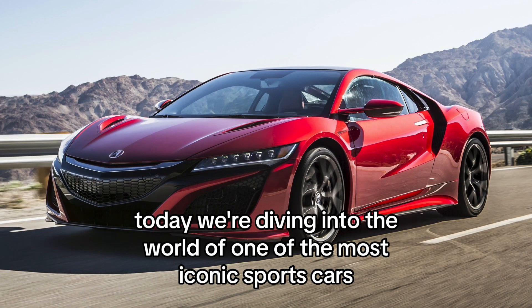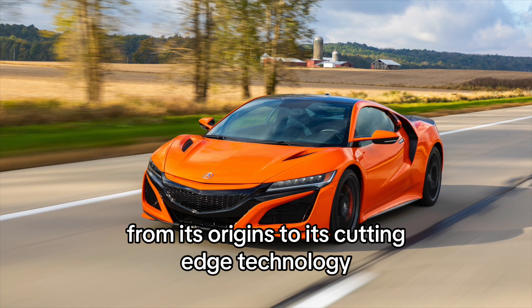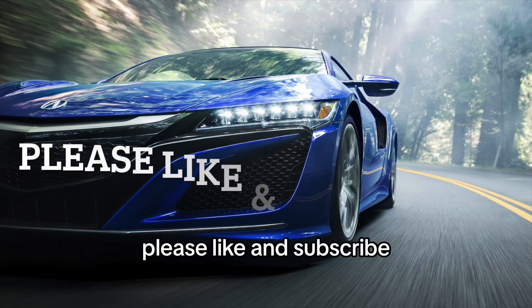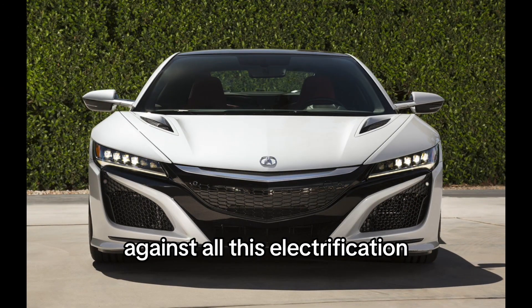Today, we're diving into the world of one of the most iconic sports cars to ever come out of Japan. From its origins to its cutting-edge technology. Please like and subscribe as we are trying to continue the legacy of internal combustion engine cars against all this electrification.